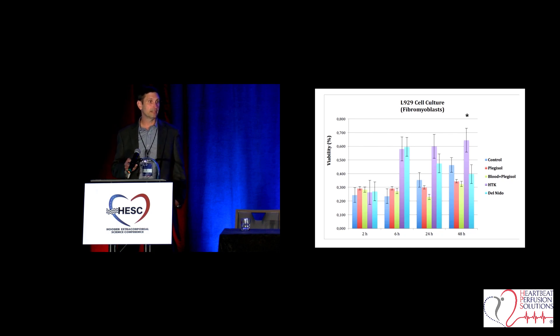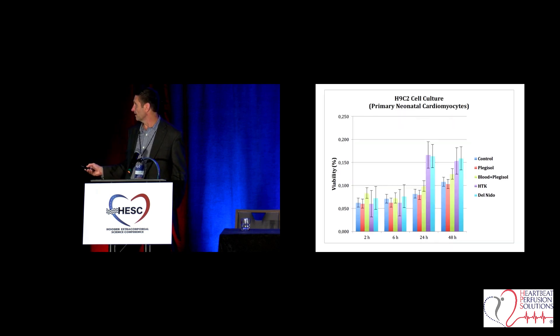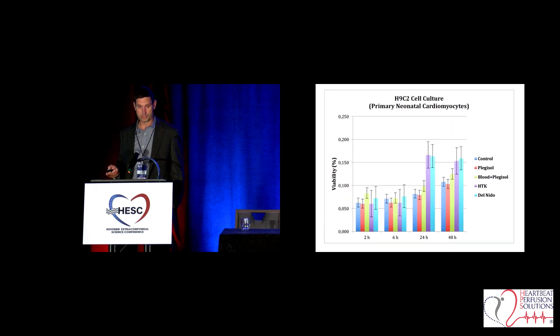I think that was the first time we've seen this kind of work done — looking at what the effect of what we do intraoperatively is on our patients long-term. Another similar test yielded exactly the same results: at two hours, not much difference; at six hours, starting to see some difference; but a day out of culture, look at the outliers — significantly better results utilizing Custodial HTK. That's the histidine — that's what we're seeing there.